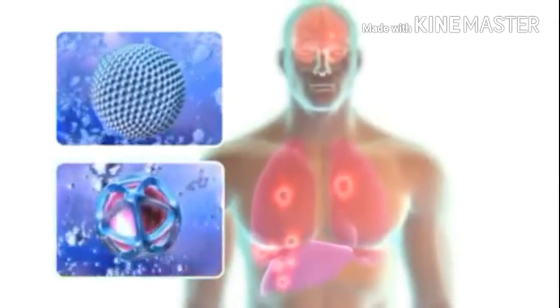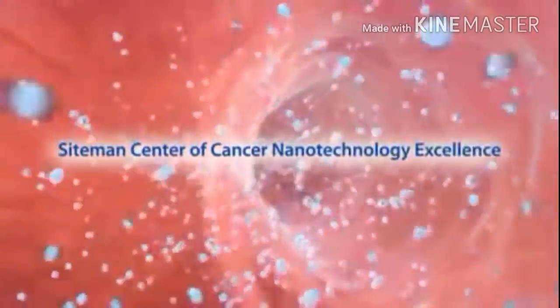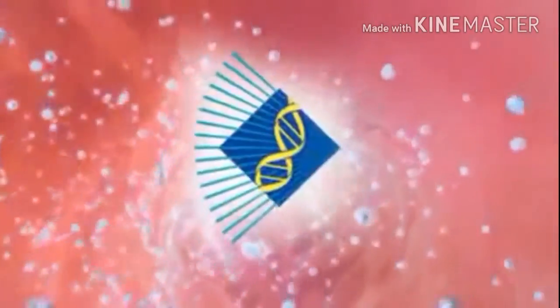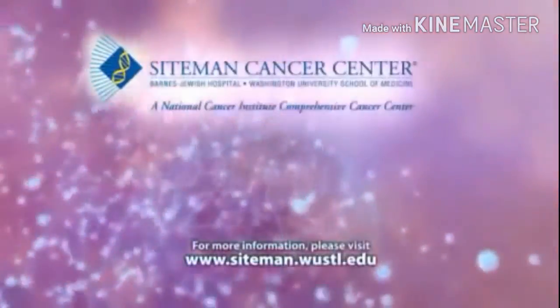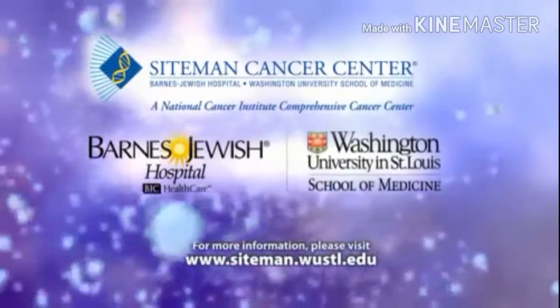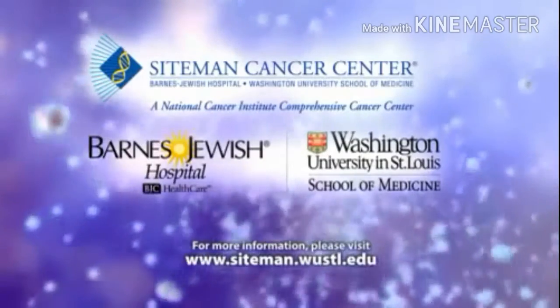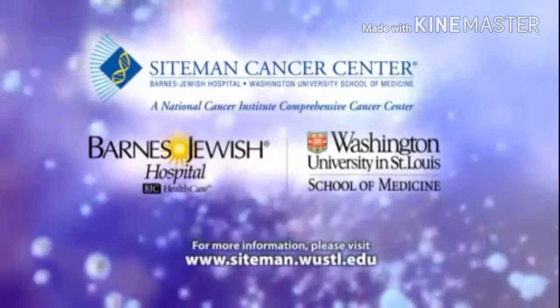These are just two applications of nanotechnology for treating cancer. Siteman Cancer Center researchers are investigating many other nanotechnology applications against cancer. In the not too distant future, nanotechnology will revolutionize the approach to cancer and greatly improve the quality of life for people with cancer and their families.